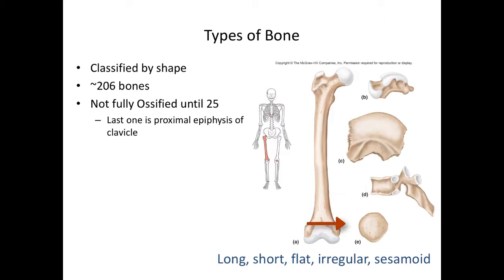A sesamoid bone is the last type, and that's the patella — a special kind of short bone that's completely embedded within connective tissue. In the human body, we have about 206 bones. The reason we say 'about' is because some people might have a few more, some people might have a few less due to anatomical variations. The skeleton itself is not completely ossified until about age 25. The last bone to become completely ossified is the proximal epiphysis of the clavicle.